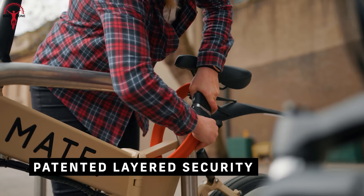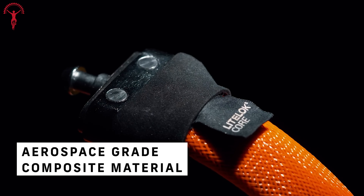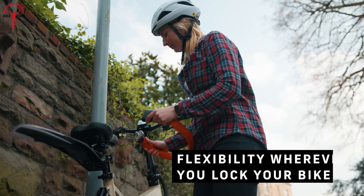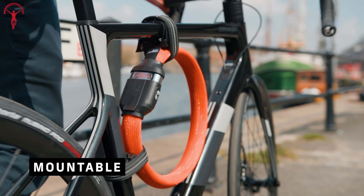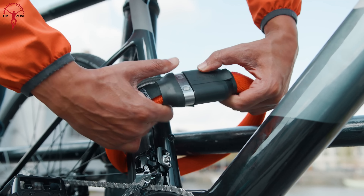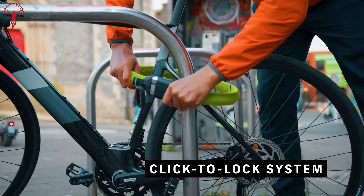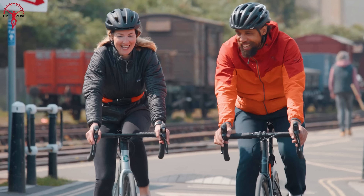With multiple layers of protection from the inside out, the Light Lock Core features Boa FlexiCore Plus and a hardened steel inline lock body made from aerospace grade steel. Even the pick resistant disc detainer lock has been tested to withstand 5,000 open and close locking cycles.